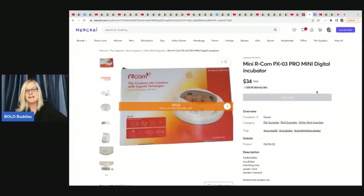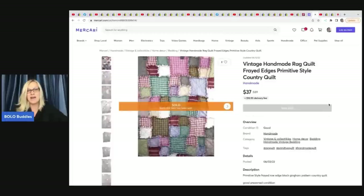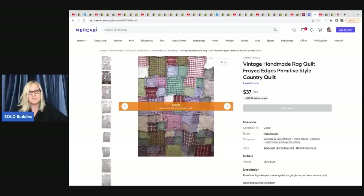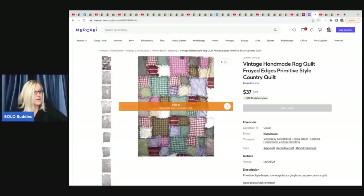This is a mini Arcom PX03 Pro Mini Digital Incubator — he sold it for $34 on Mercari plus shipping. And the next item he sold on Mercari is a vintage handmade rag quilt — frayed edges, primitive style, country quilt. He got this at a thrift store for $2 and sold it for $37 plus shipping.